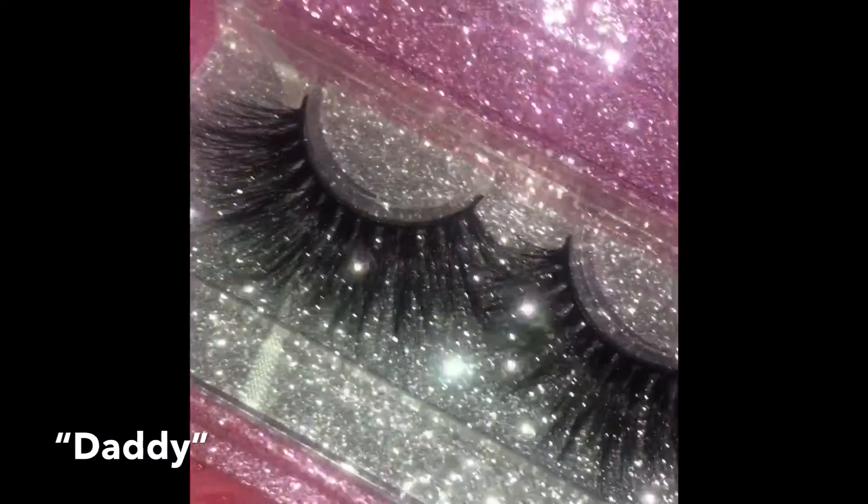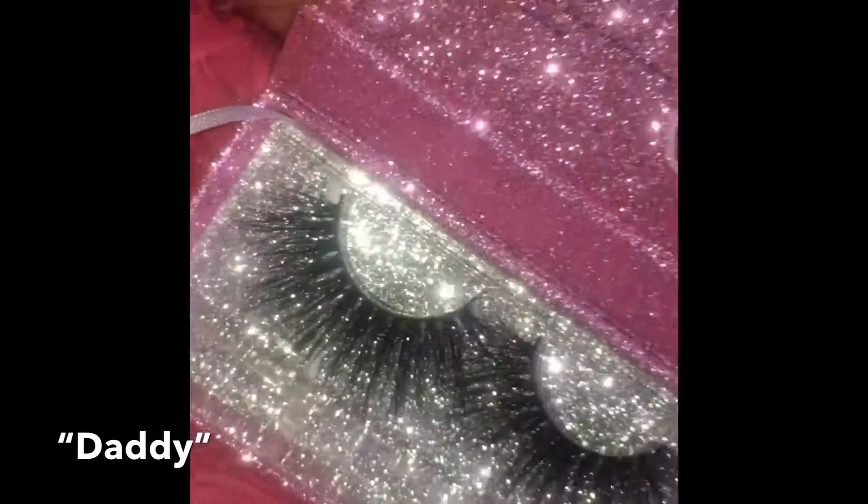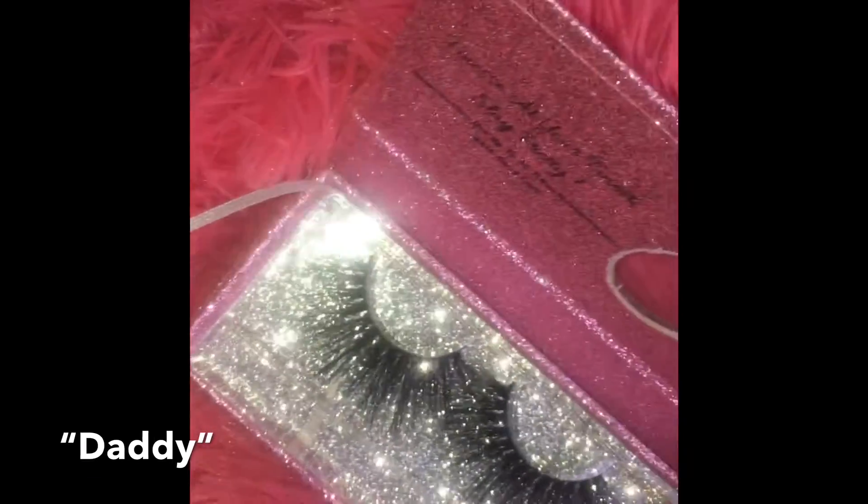These are the Daddy lashes. Look how long these look. But look at that sparkle — I love my box.